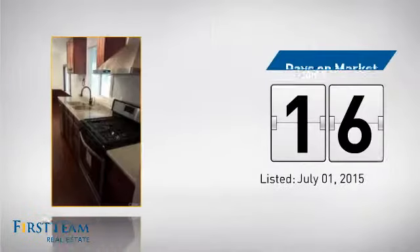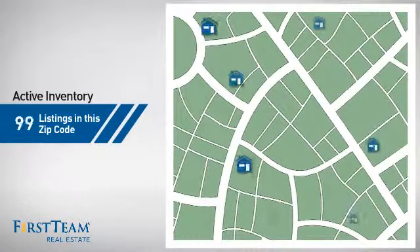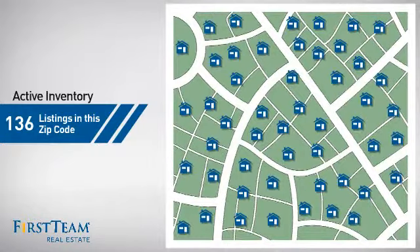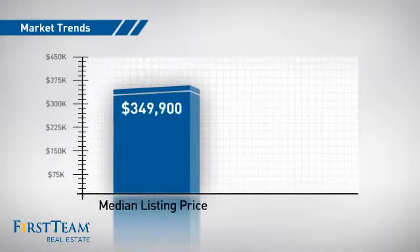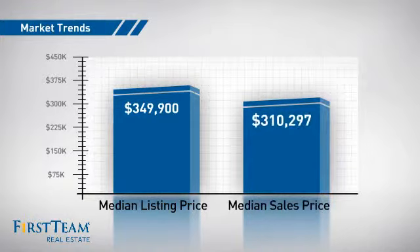It just went on the market this month. Wondering how it stacks up against the competition? There are now just under 140 homes on the market within this zip code, with a median list price of just under $350,000 and a median sale price of just over $300,000.